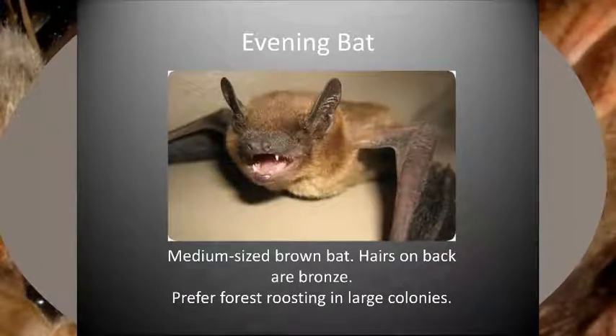The evening bat is the only bat in the United States belonging to the Nycticeius genus, which means belongs to the night. This medium-sized bat looks like a smaller version of the big brown bat. The hairs on its back are a bronze brown, whereas the hair on its underside are slightly lighter. The muzzle is hairless and black. Evening bats prefer forest roosting in large colonies to raise pups and forage in open habitats in the summer. In the winter, this species migrates to the southern United States and even further south to hibernate.